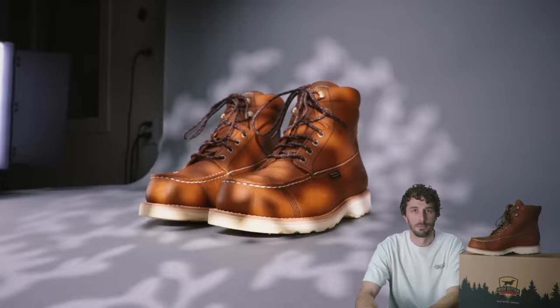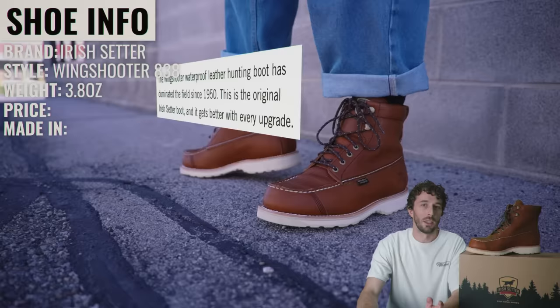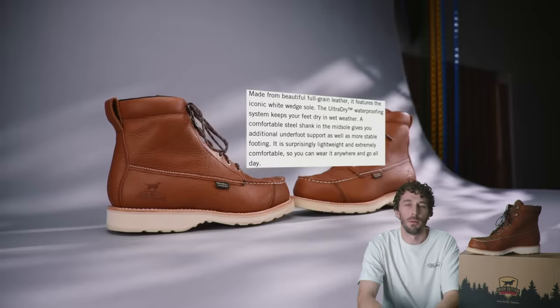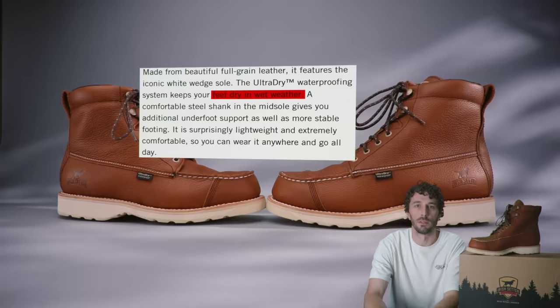So what are these boots? The brand is Irish Setter, the style is the Wing Shooter 838. They weigh 1 pound 14 ounces, retail for $210, and are made in Vietnam. Irish Setter positions this boot as having 'dominated the field since 1950' — the original Irish Setter boot that 'gets better with every upgrade.' Made from full grain leather, it features an iconic white wedge sole, the Ultra Dry waterproof system, a steel shank in the midsole for support, and is described as surprisingly lightweight and extremely comfortable.